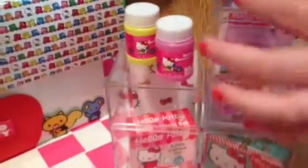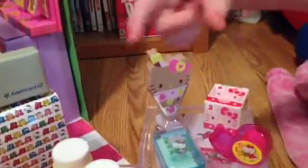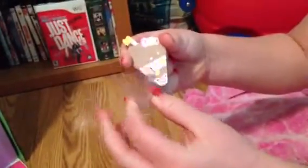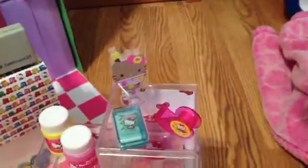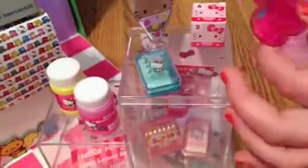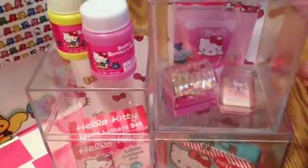Over here we have some peppermint gum. Then we have an eraser that has a little cup that looks like a sundae cup. This is an eraser that shows bananas and strawberries on it, and it looks like a straw — it looks like Hello Kitty — and it slides in there. Here's a little box with Hello Kitty on it, and here's another tape roll. In the display case there is another kind of gum but it's peach.